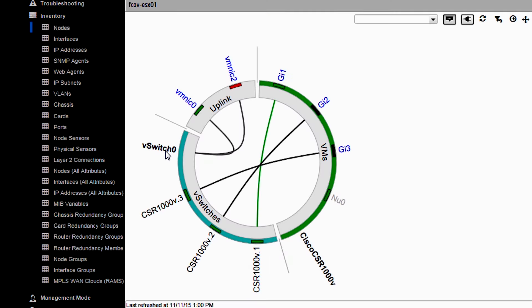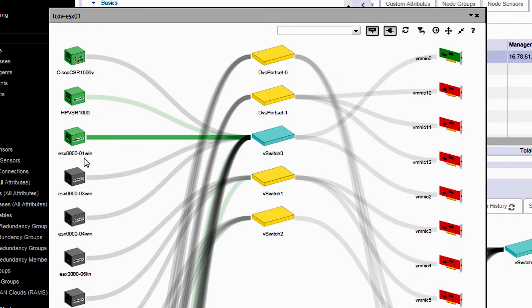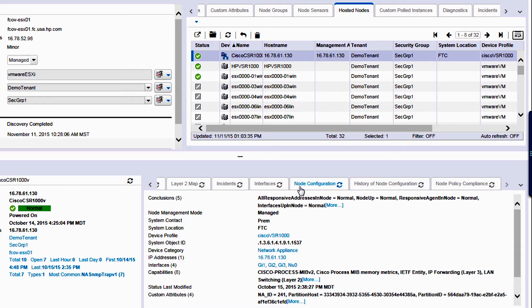We need to be able to understand how the network is architected, not only for the physical infrastructure, but also for virtual infrastructure. We're happy to announce this year support for network virtual edge, network function virtualization, configuration, and compliance management.